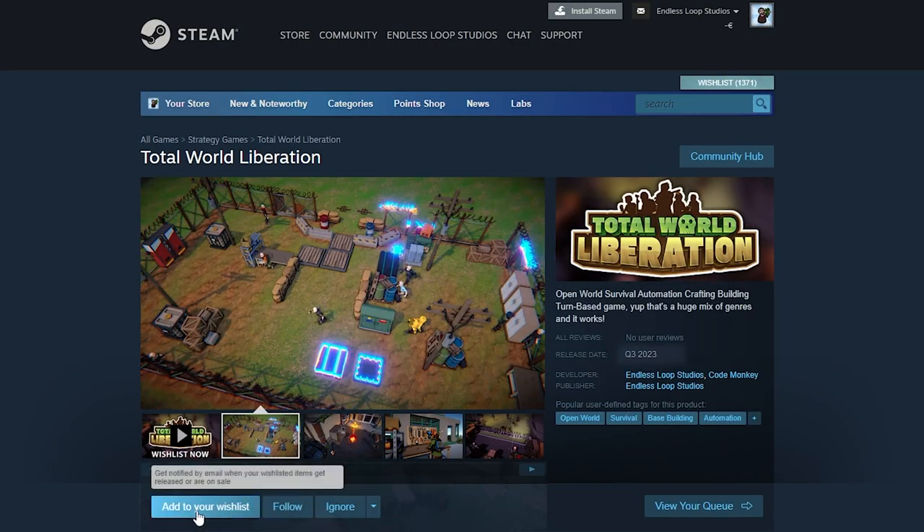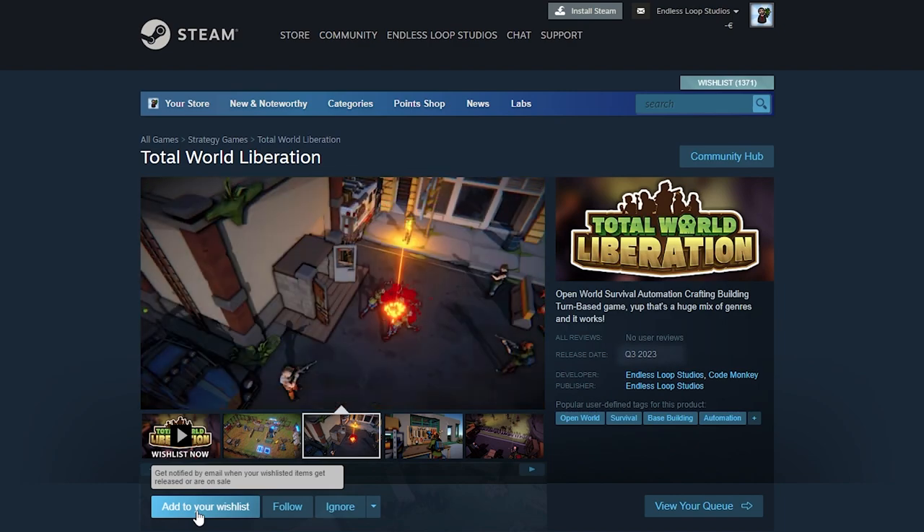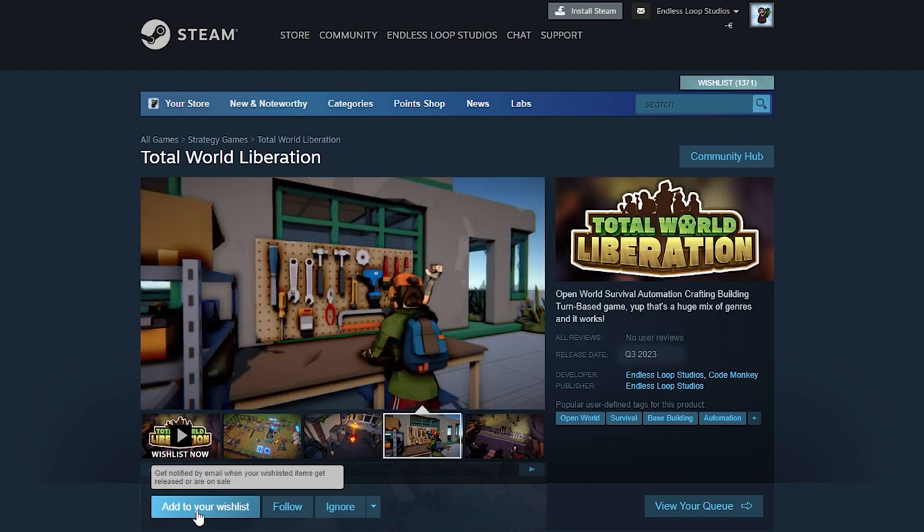By the way, I'm currently working on my own Steam game called Total World Liberation. It's a game with tons of systems — it's open world, survival, crafting, automation and with turn-based strategy. Check out the Steam page, add it to your wishlist and follow for updates.